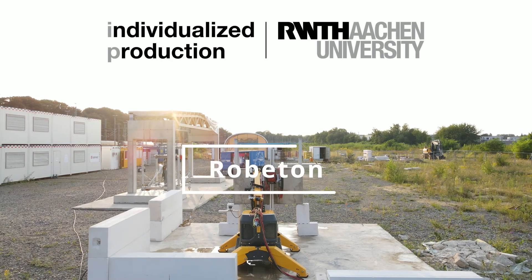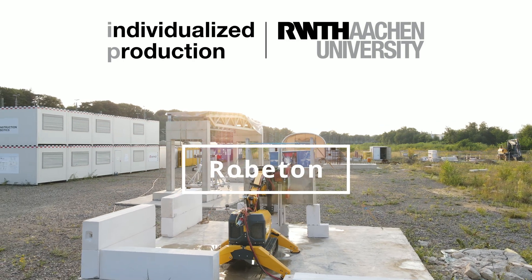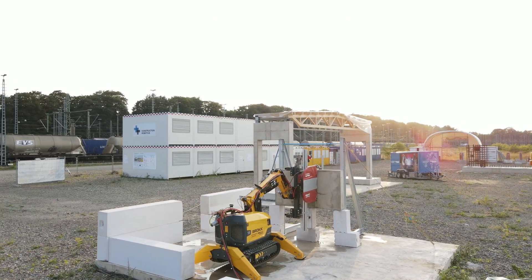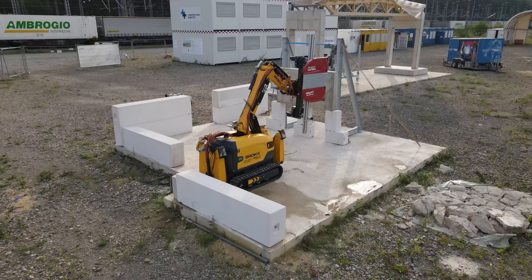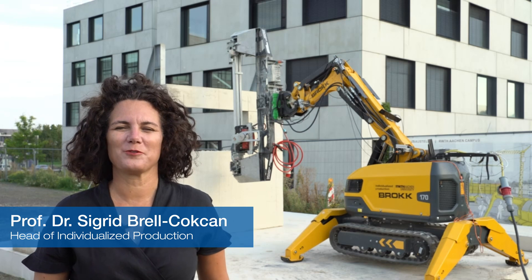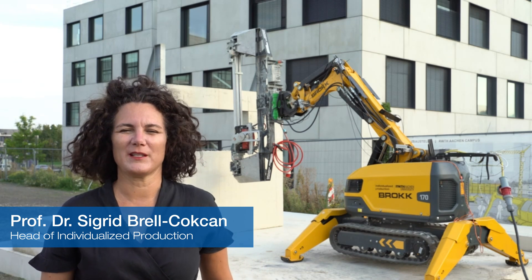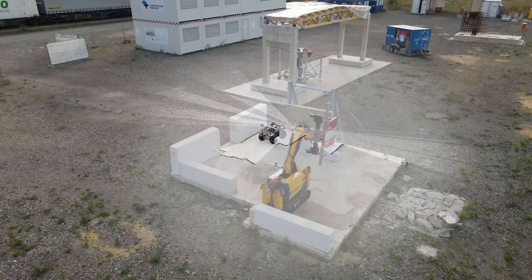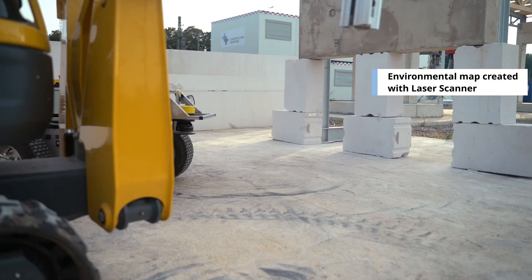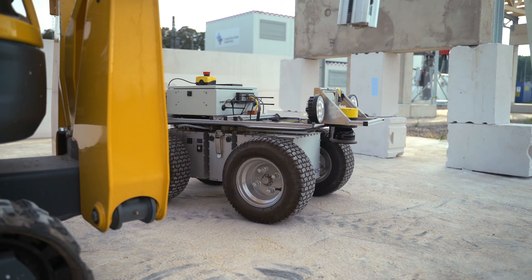An interdisciplinary team at the Chair of Individualized Production at RWTH Aachen University is developing new methods for material harvesting by increasing the levels of automation in the deconstruction process. The main goal of the Robodome project is to innovate the controlled deconstruction of concrete and to develop a technical solution for that. The deconstruction robot is supported by a second mobile robot for environment detection and component recognition.